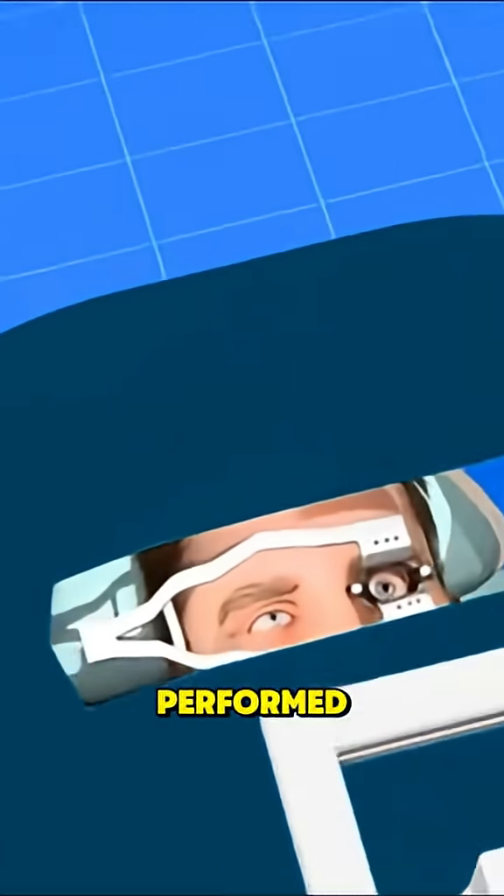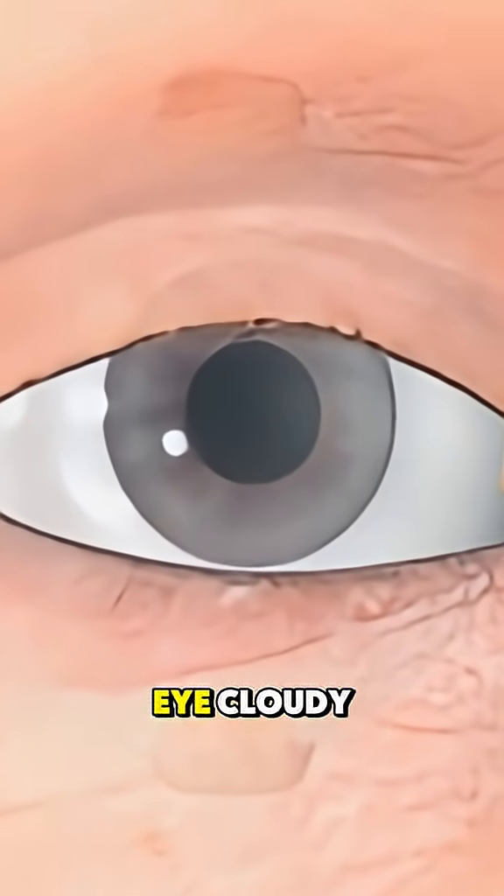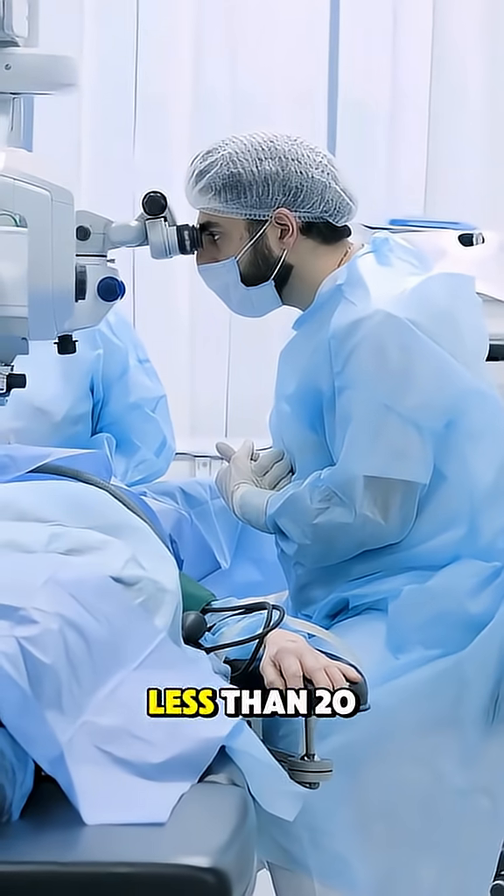Ever wondered how cataract surgery is performed? Cataracts make the lens of your eye cloudy, affecting your vision, but surgery can fix that in less than 20 minutes.